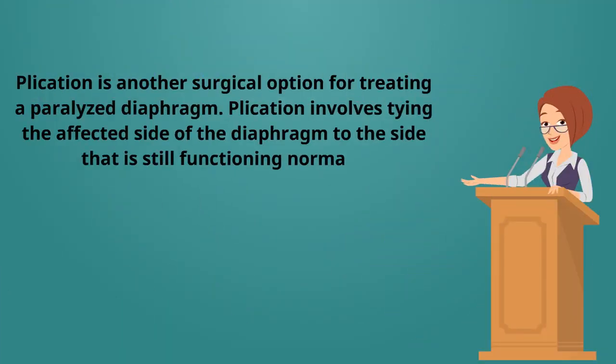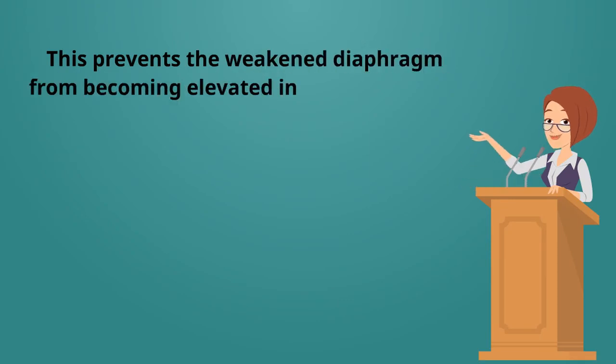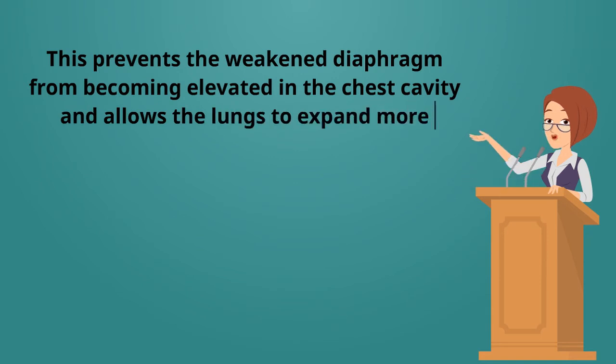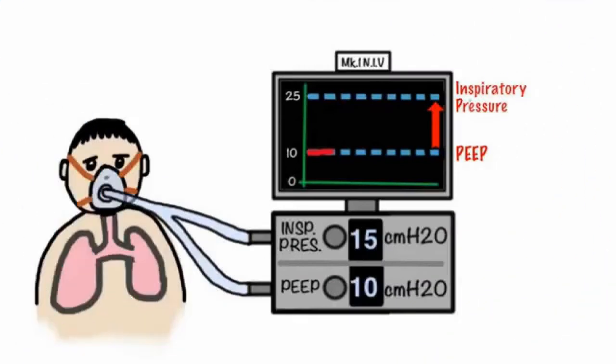Plication is another surgical option for treating a paralyzed diaphragm. Plication involves tying the affected side of the diaphragm to the side that is still functioning normally. This prevents the weakened diaphragm from becoming elevated in the chest cavity and allows the lungs to expand more efficiently, making breathing easier. Mechanical ventilation with a breathing machine might be required in some more advanced cases.